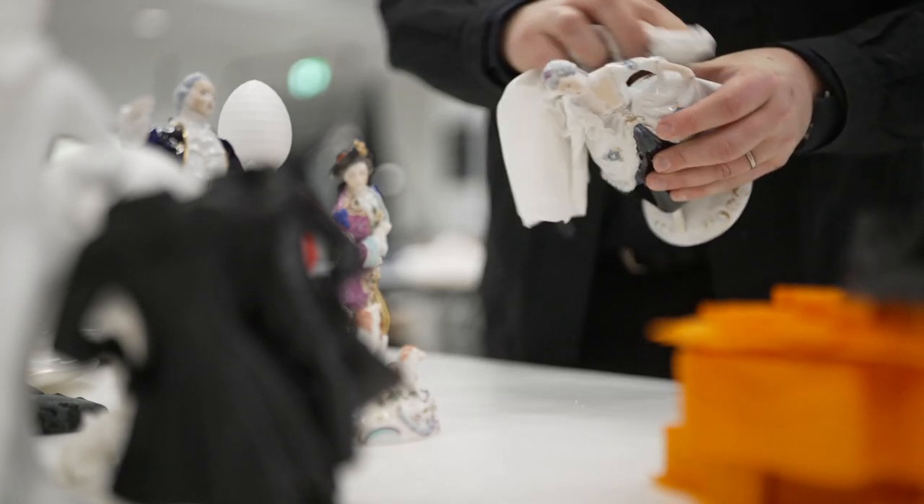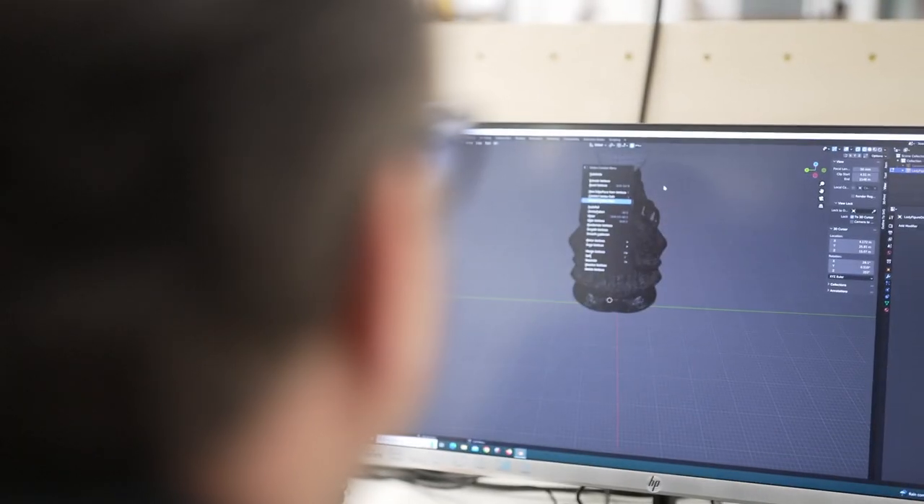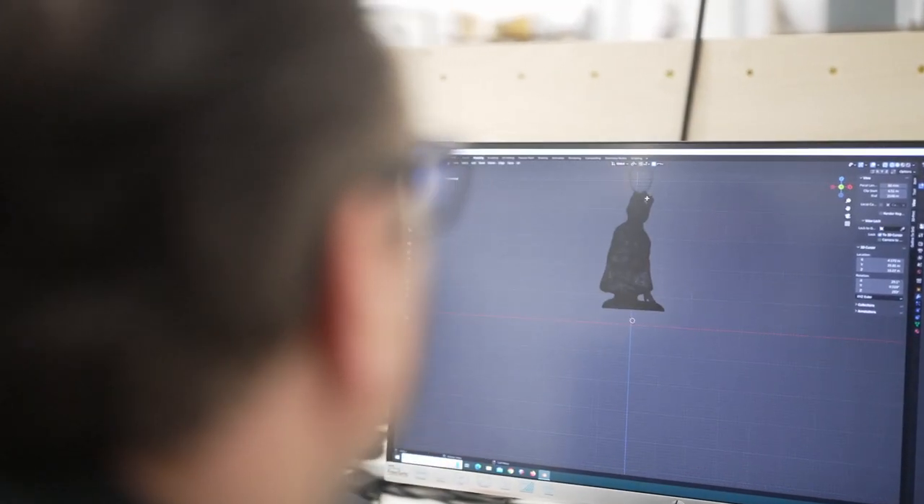I also came to the residency with a massive knowledge gap about 3D printing and digital design and manipulation. So a large part of the residency for me has involved upskilling in the use of both hardware and software.